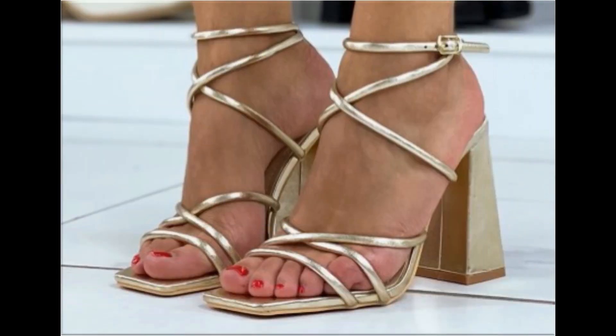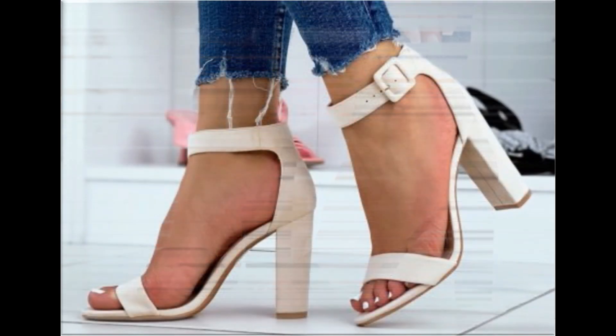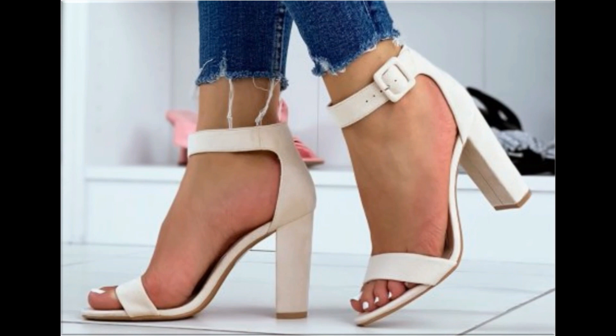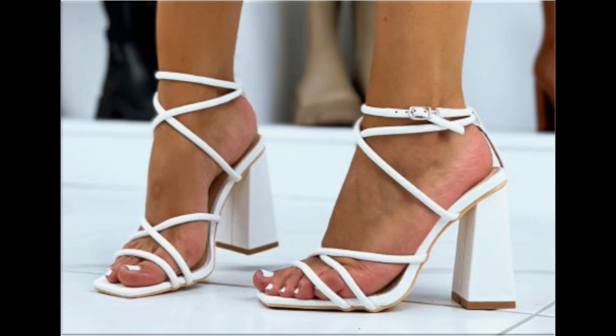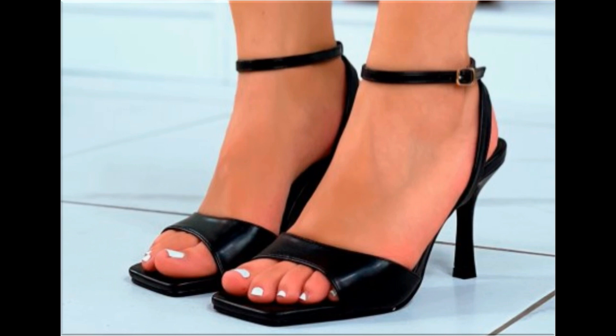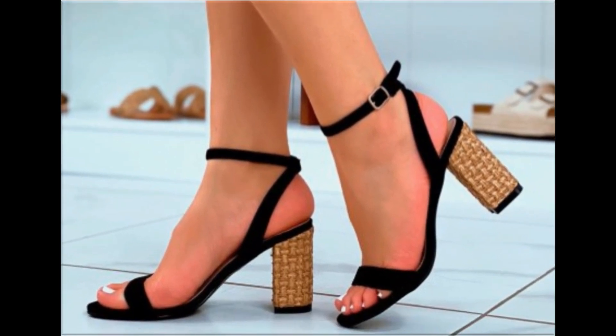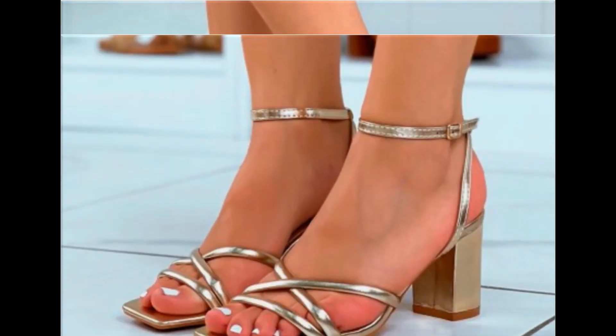Ladies love to wear such designs, and every pair can be kept for different outfits. Especially for office-going ladies, this is one of the best collections because these are very very soft. If you like this collection, please thumbs up, share it with friends and family, and if you are new here, please subscribe and hit the bell icon for notifications.